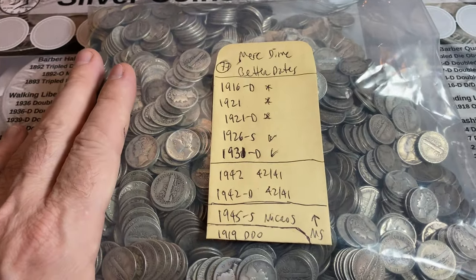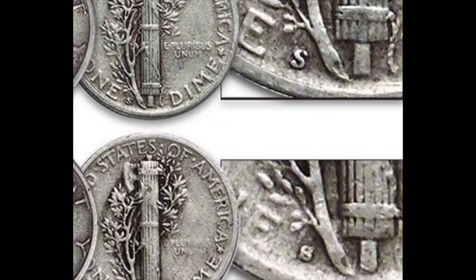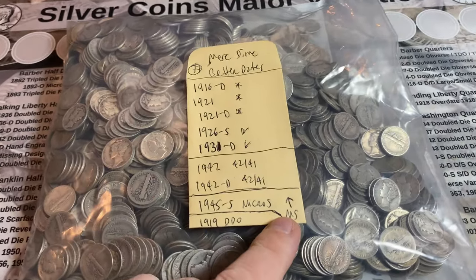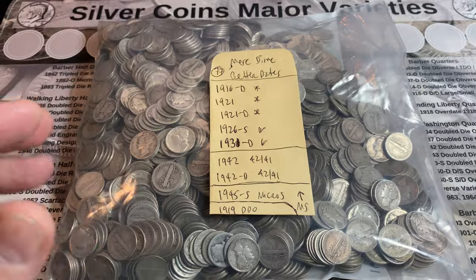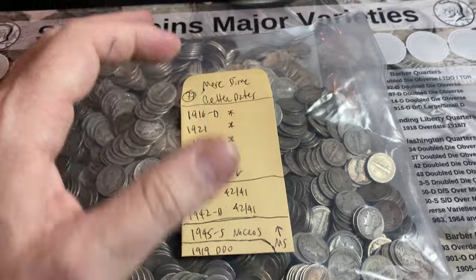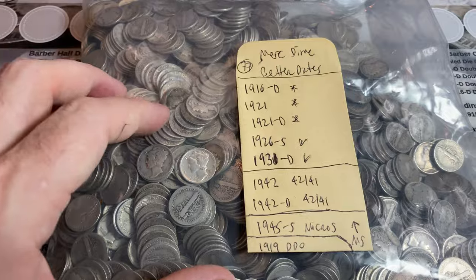I'll keep my eye out for the super rare varieties: the 1942 Philly 42 over 41 overdate, the 42 Denver 42 over 41 overdate, and the 1945S Micro S. The problem with the Micro S — I'll probably find a couple in the bag, but unless it's in mint state or higher, it really doesn't add much extra value. I'm also going to keep an eye out for the 1919 DDO — it's a major class-one double die, not well known, but very easy to see even on worn examples. There are also a ton of other mini micro varieties and RPMs that are pretty hard to see on heavily circulated Mercury Dimes.